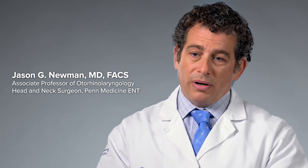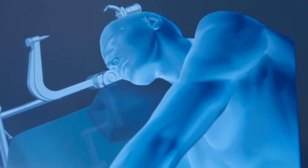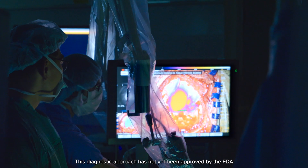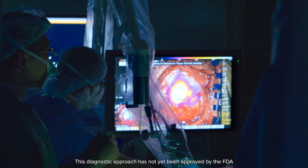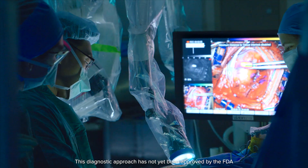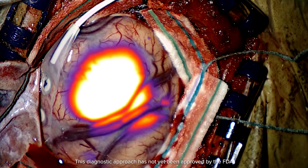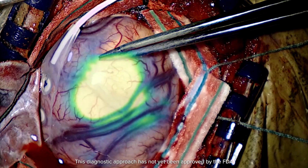Right now at Penn we are really pioneering the use of imaging to help us see tumors better. One of the technologies, called Tumor Glow, involves injecting patients with a fluorescent dye that seems to link to tumors, literally lighting up during surgery, allowing us to do a better job of both removing all of the cancer but also saving a lot more of the normal tissue — which in the head and neck area is very critical.